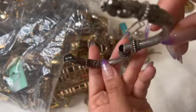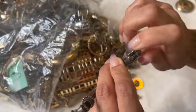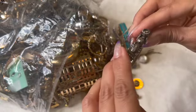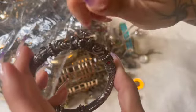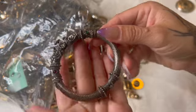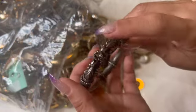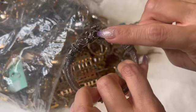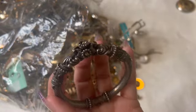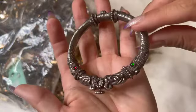Here is this guy — this looks old. It's a twist. It looks like it works. I wonder if it's sterling. It might be missing — yeah, it's missing a little rhinestone right here. It's not magnetic. I don't see any marks or anything, but that's different.